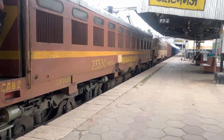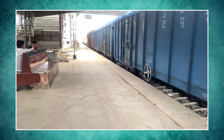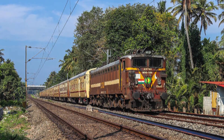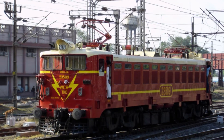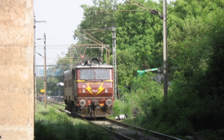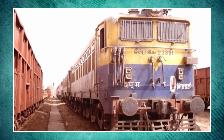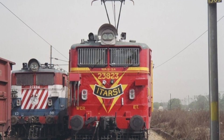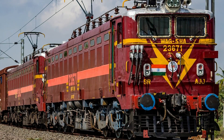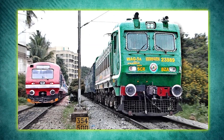Feature 3: Resistance-controlled notching system. Unlike modern locomotives that rely on microprocessor control, the WAG-5 used a resistance-based notching system. While this might sound outdated, it was actually a blessing for railway sheds. It used tap changers and resistor grids to adjust the motor current. This system was simple, rugged, and easy to repair even with limited resources. During power fluctuations or minor failures, drivers and maintenance crews could often fix issues on the spot.